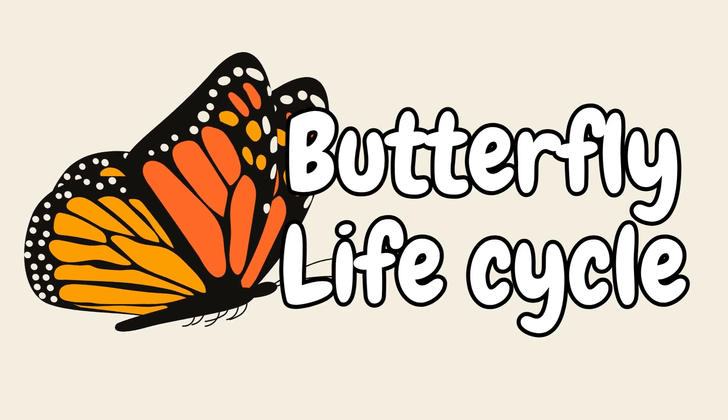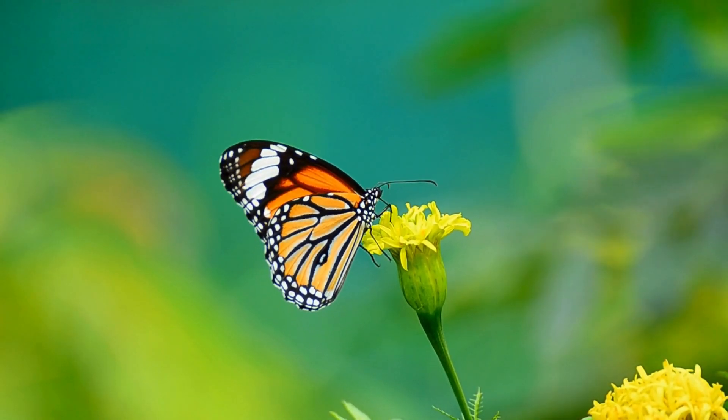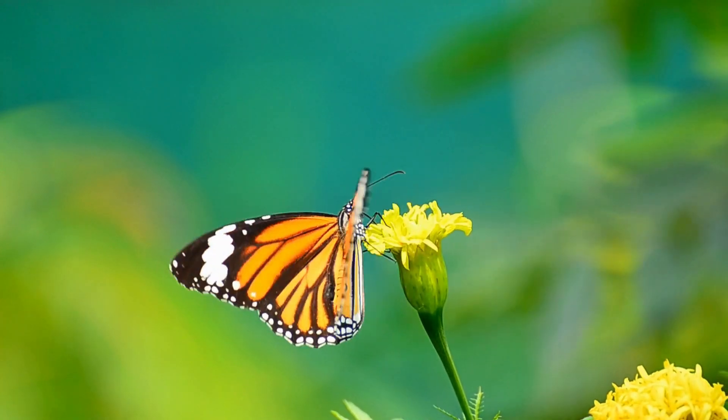Welcome to Dream Eye Channel. Today, we're going on an amazing adventure to learn about the butterfly life cycle.